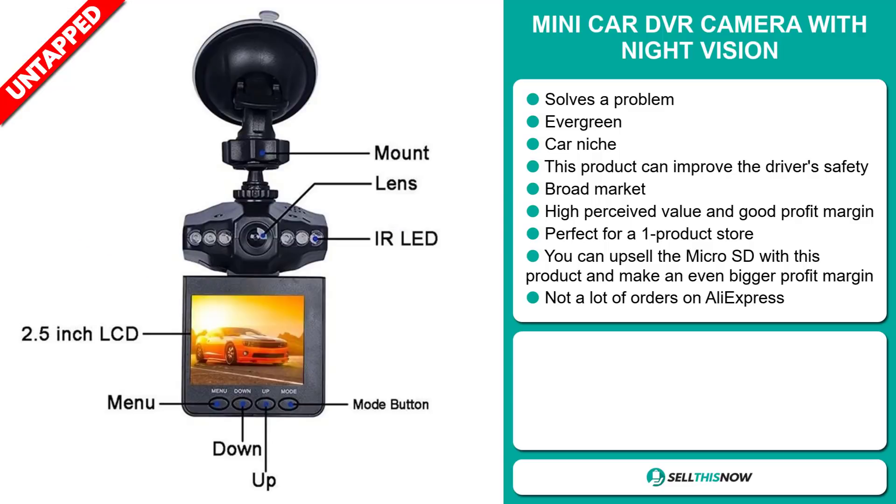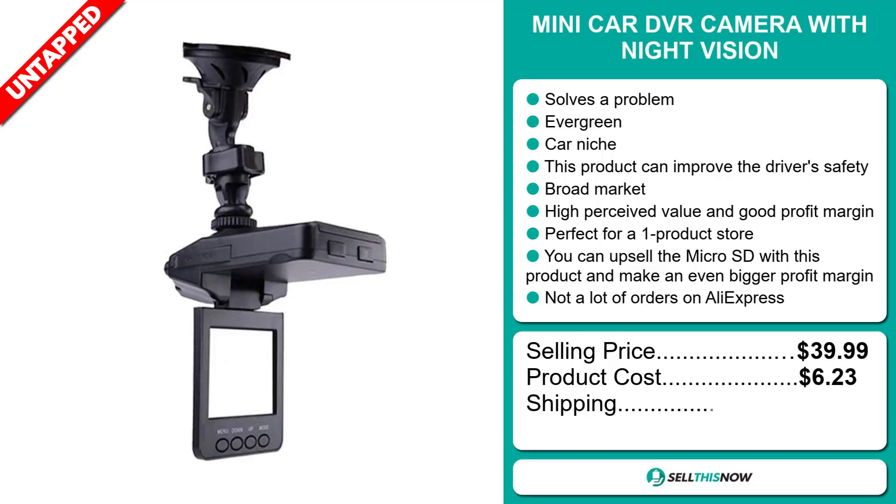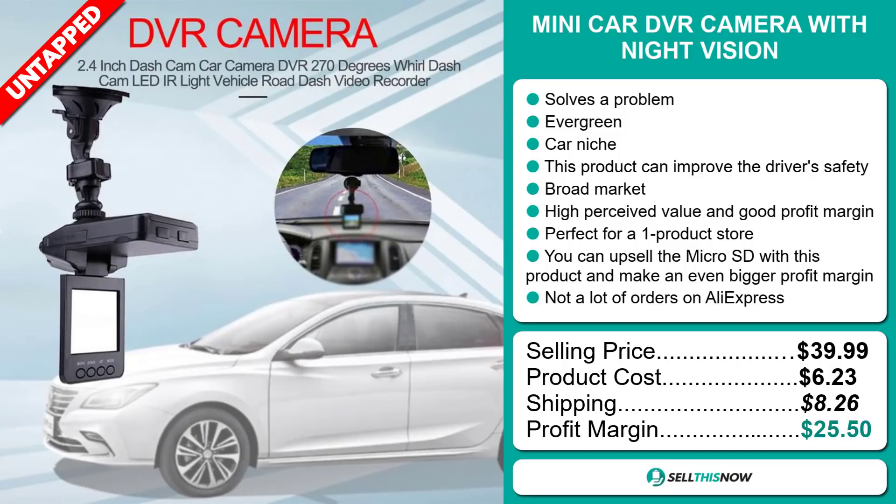The selling price for the Mini Car DVR Camera with Night Vision is just under $40, whereas the product cost is only $6.23. Shipping will set you back $8.26, so you're looking at an excellent profit margin of $25.50. Sell this now!